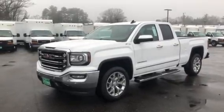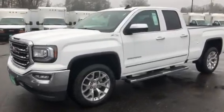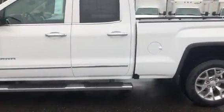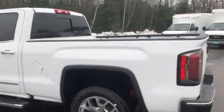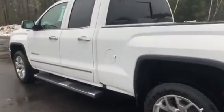Good morning, Josh over here at Weir's Motor Sales giving you a look at this beautiful GMC Sierra half-ton double cab SLT. You can see by the SLT it's got the polished aluminum wheels, chrome running boards, power rear sliding window, backup camera, and park assist in the back.